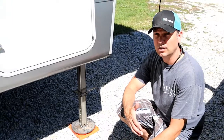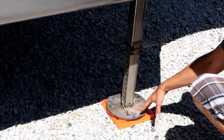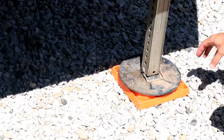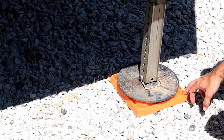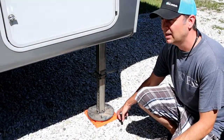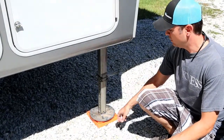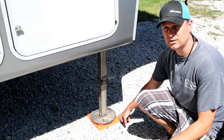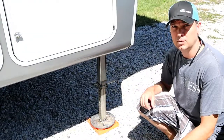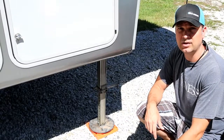Another item you'll want to invest in are blocks that go under your landing pads, whether you have a tongue jack on a travel trailer, stabilizers, or whatever. This just gets your camper off the ground. It's not a must-have item, but it's a nice-to-have. We have plenty of these blocks that are good for leveling and just getting everything stable so you don't sink in the mud or on soft surfaces. Leveling blocks are definitely a must-have.